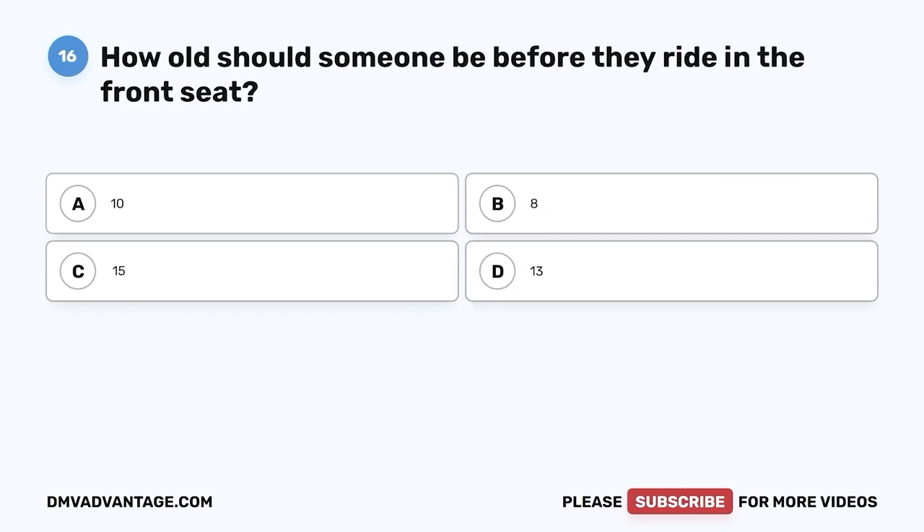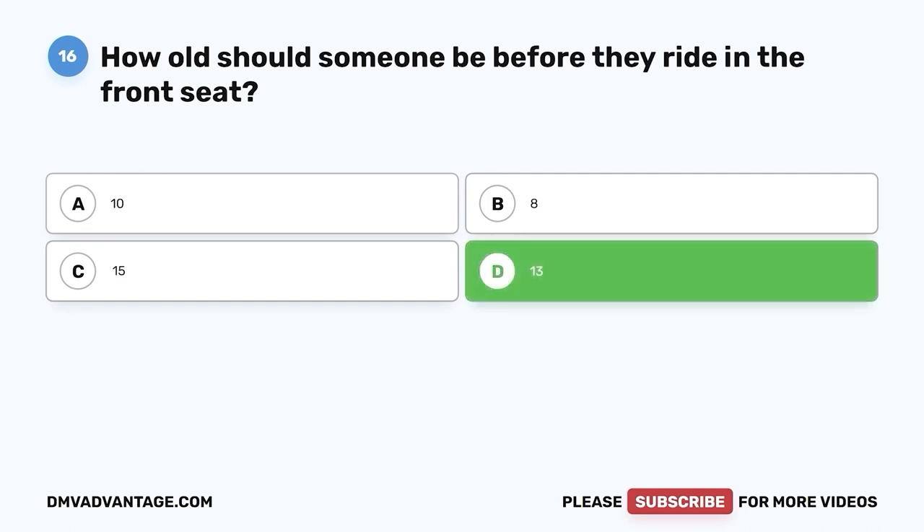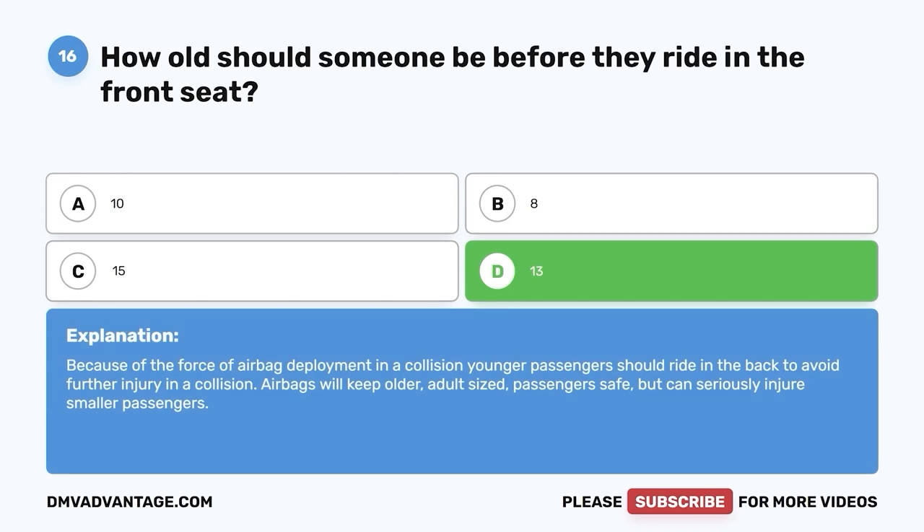Question 16: How old should someone be before they ride in the front seat? A. 10. B. 8. C. 15. D. 13. The correct answer is D, 13. Because of the force of airbag deployment in a collision, younger passengers should ride in the back to avoid further injury. Airbags will keep older, adult-sized passengers safe but can seriously injure smaller passengers.